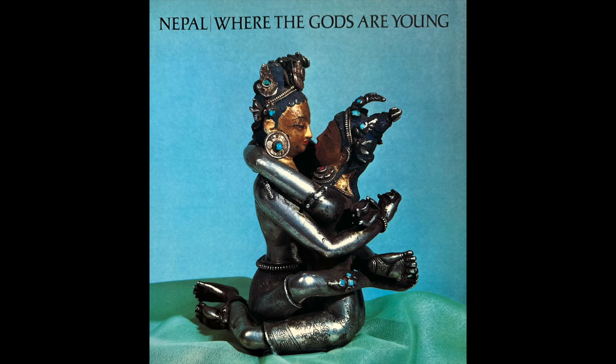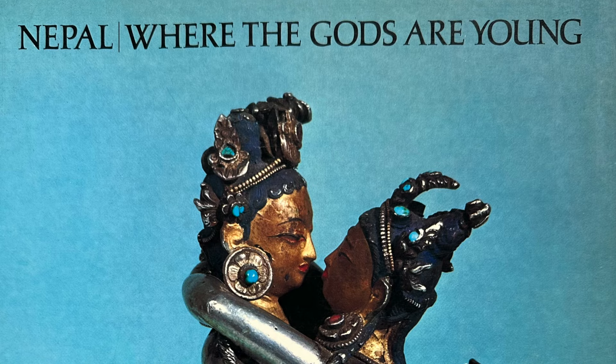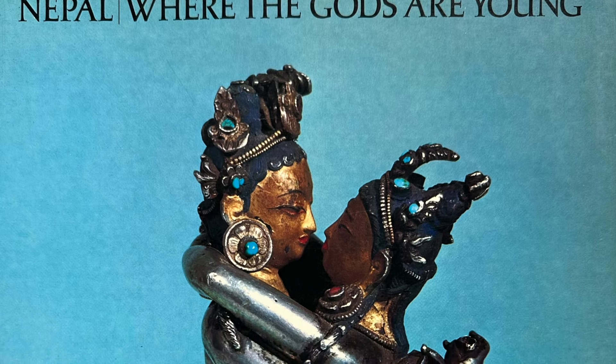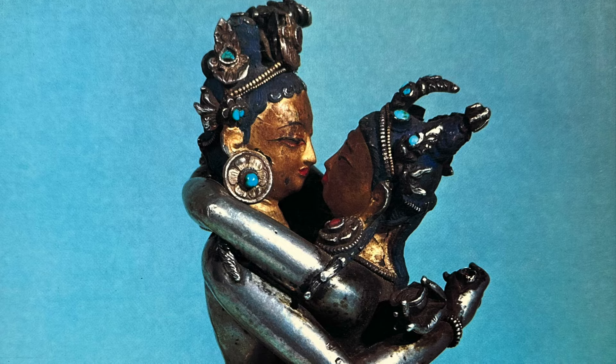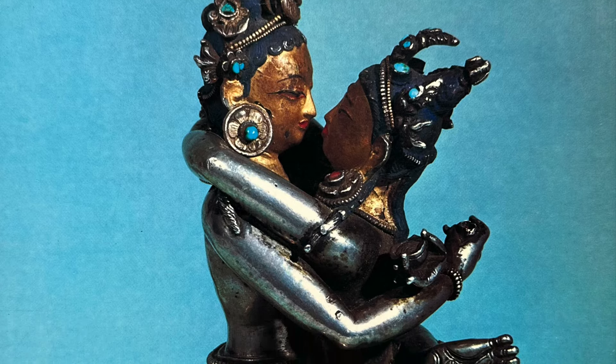There are two books that are extremely important in this regard, and both are by Pratap Pal. The first is called 'Nepal Where the Gods Are Young.' This was actually an exhibition — I believe it was mounted by Asia House Gallery in New York, and then the exhibition went to Seattle and then Los Angeles County Museum. It's before my time for this sort of thing; I think it was around 1975 when this exhibition traveled.